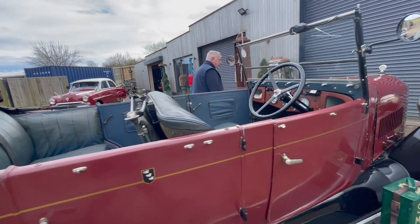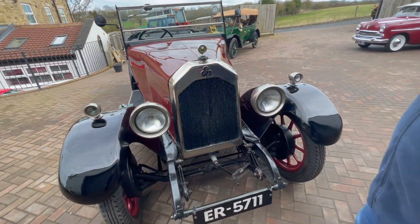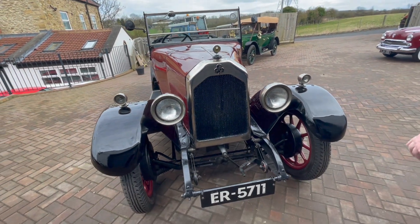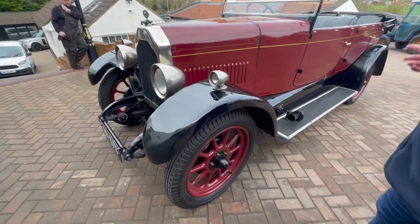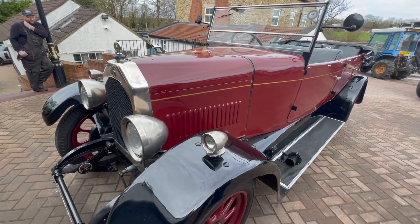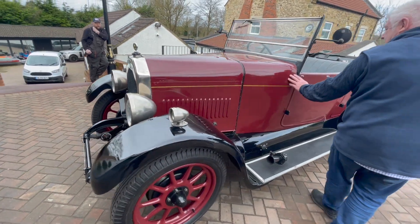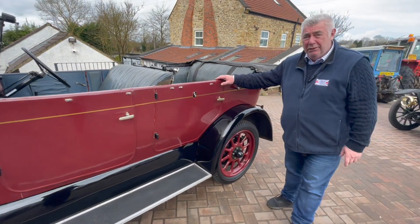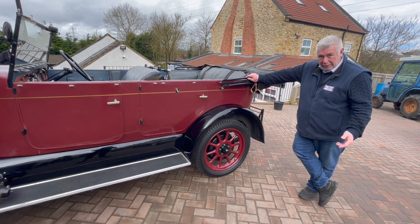We'll start at the front. As you can see, the radiator there with the nickel around the headlights — nice and bright. Paintwork is black over maroon; it has been painted. I think it was probably originally blue at some time, with a blue interior. The paintwork's presentable, it's got a few imperfections, little bits and bobs here and there, but you've got to remember it's a 100-year-old car, so it's bound to have imperfections — you will when you get to 100.